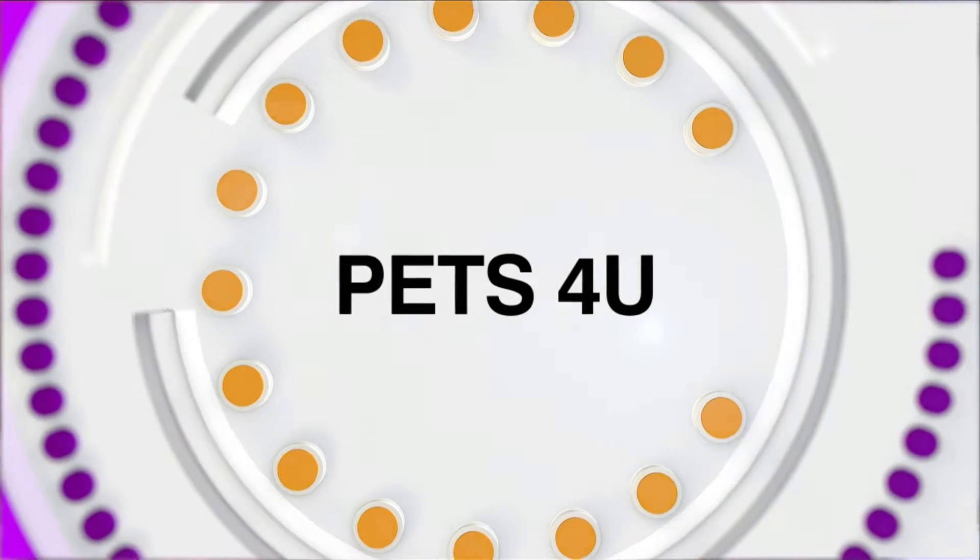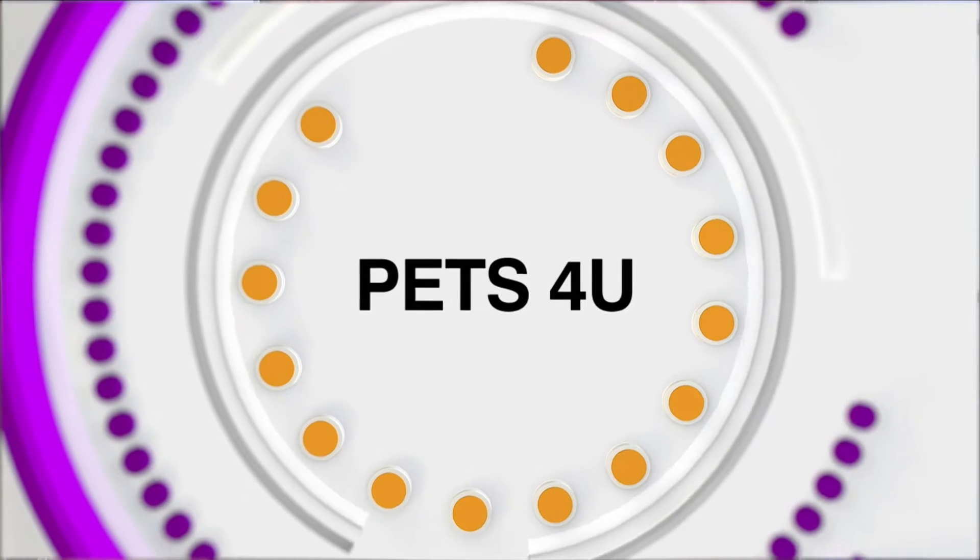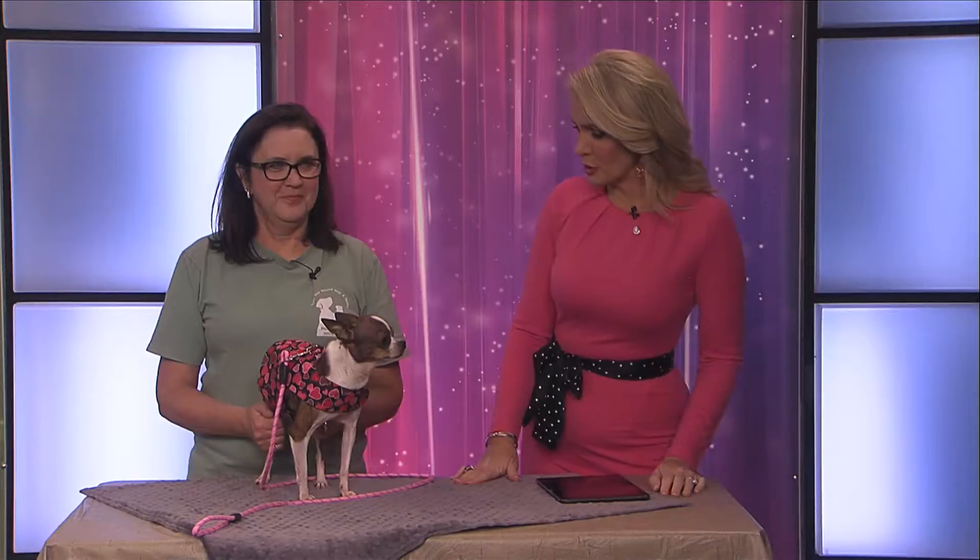If you're looking for a pet you may want to add to your family, the Taylor Jones Humane Society could help you find the perfect match. Joining us today after a little hiatus is Melissa O'Neill with the Taylor Jones Humane Society. And who did you bring with us?